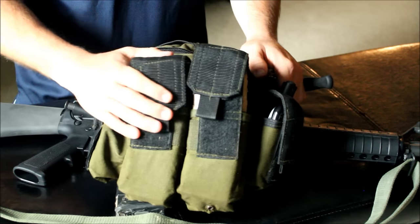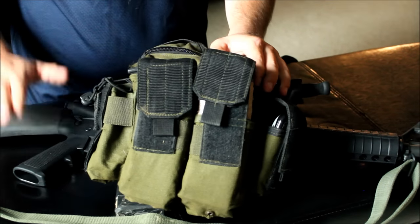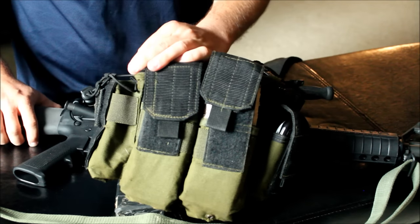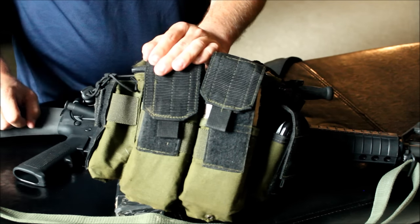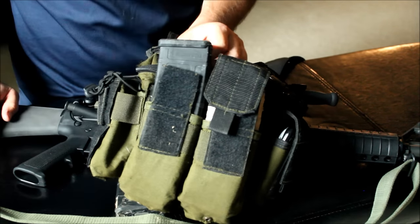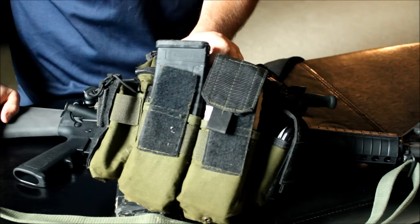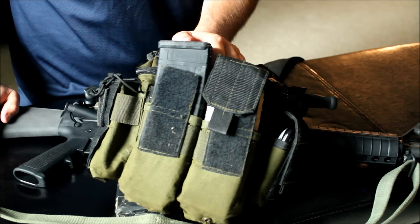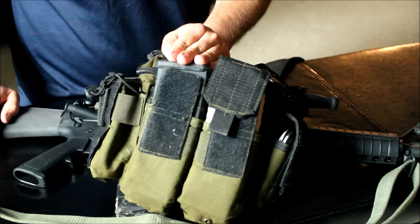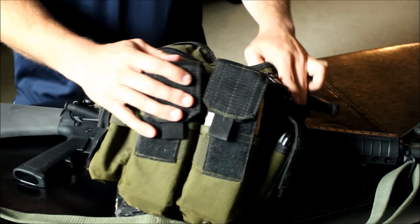I like to call this my go bag. The good thing is you can have it right next to your rifle or shotgun, sling it over your shoulder, and you're ready to go. I've got spare ammo in here — in the event you need it, especially if you've got your 30-round magazines. I carry spare ammo just in case I have a defective magazine or something like that.